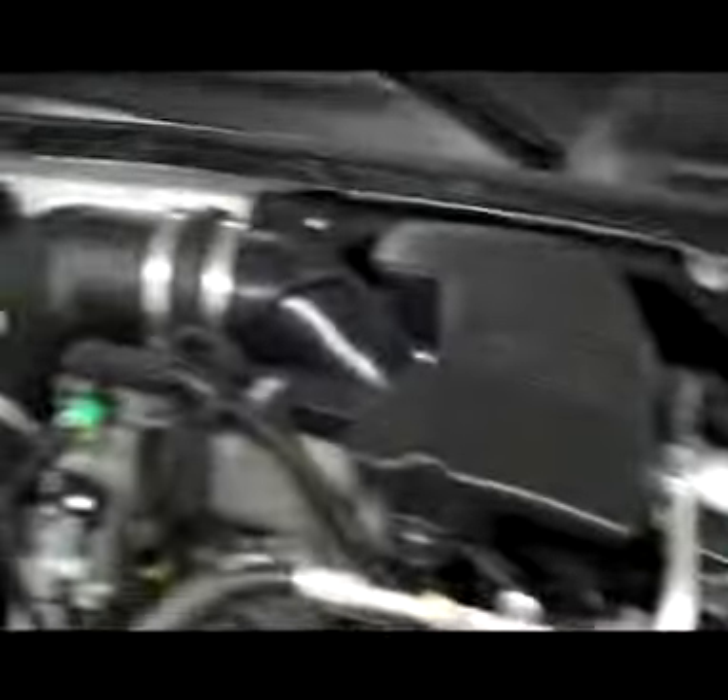We'll pop the hood. Integrated blinkers in the mirror. And under the hood, a very nice clean 6.6-liter turbo diesel motor with an aftermarket air intake.